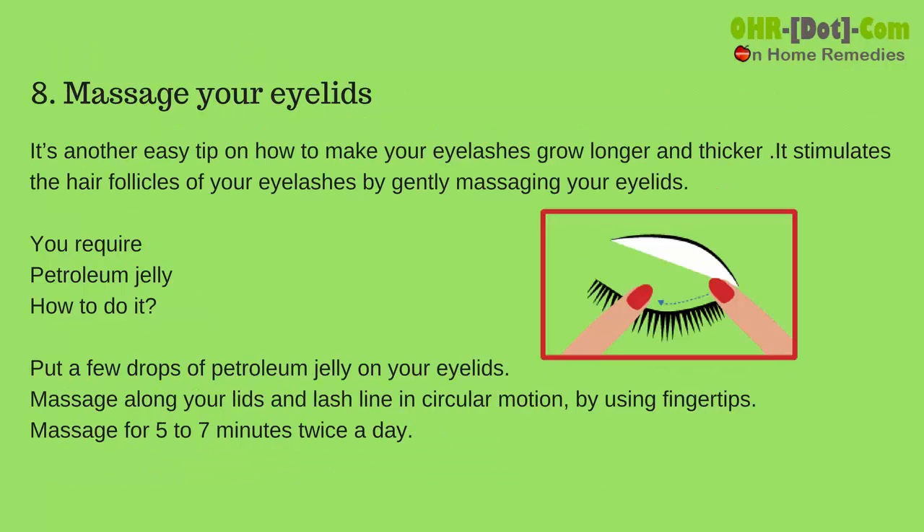Number 8: Massage your eyelids. This is another easy tip on how to make your eyelashes grow longer and thicker. It stimulates the hair follicles of your eyelashes by gently massaging your eyelids. You require petroleum jelly. Put a few drops of petroleum jelly on your eyelids and massage along your lids and lash line in a circular motion using your fingertips.